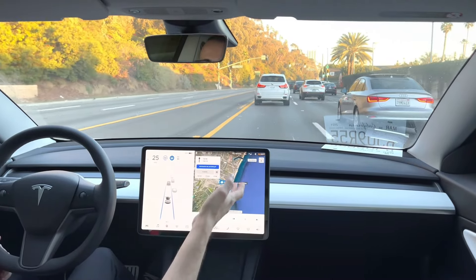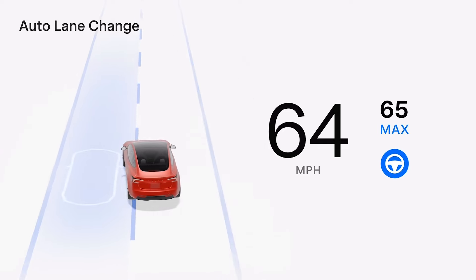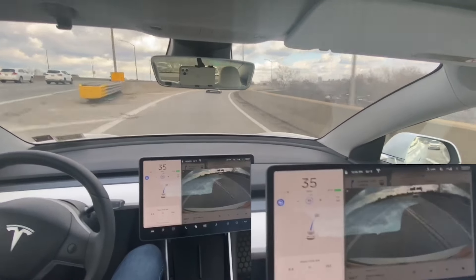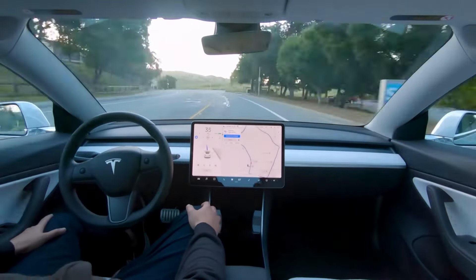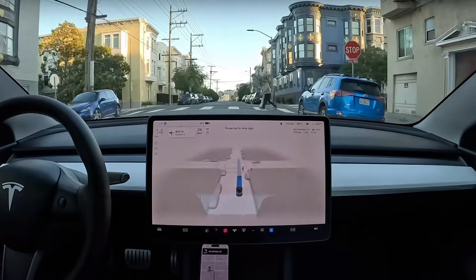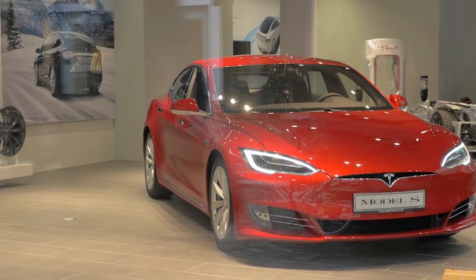On the highway, Tesla's Navigate on Autopilot takes center stage. This feature enables the car to automatically change lanes, take highway exits, and even navigate interchanges, making long-distance travel more efficient and less stressful for drivers. The system's ability to handle high-speed scenarios with ease underscores its robust design and advanced capabilities.